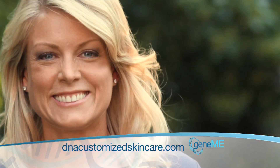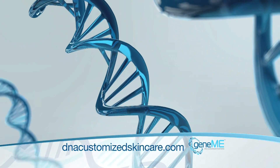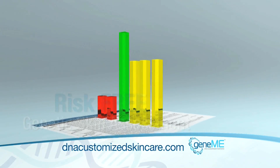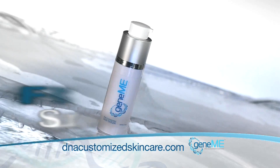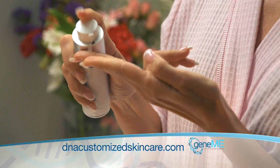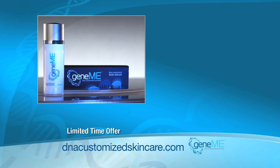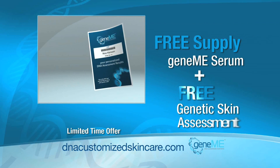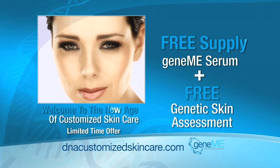Your chance to order starts right now. Can genetic aging be adding years to your skin? The genetic skin experts at Jean Mee invite you to find out with a risk-free genetic skin assessment. This analysis allows you to see what genetic factors could be causing your skin to age prematurely. Go to dnacustomizedskincare.com right now to find out how you can get your free supply of Jean Mee serum and a free skin assessment. Take advantage of this special limited time introductory offer — get a free supply of Jean Mee serum plus a free genetic assessment test. Welcome to the new age of customized skin care.